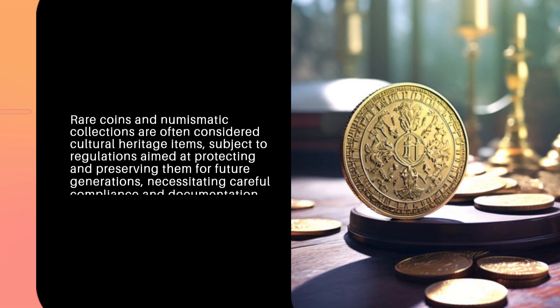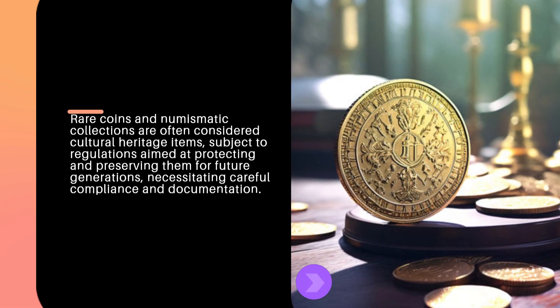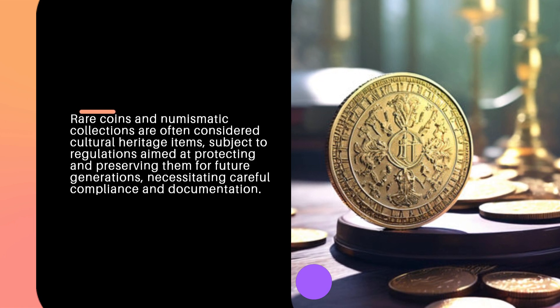Rare coins and numismatic collections are often considered cultural heritage items subject to regulations aimed at protecting and preserving them for future generations, necessitating careful compliance and documentation.